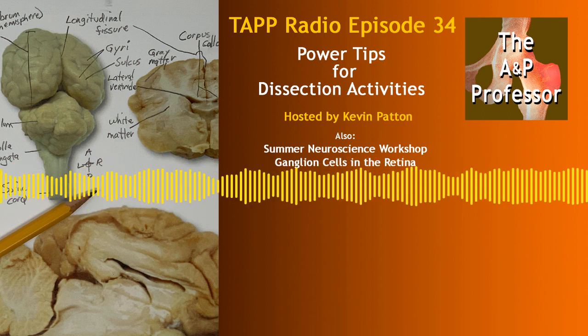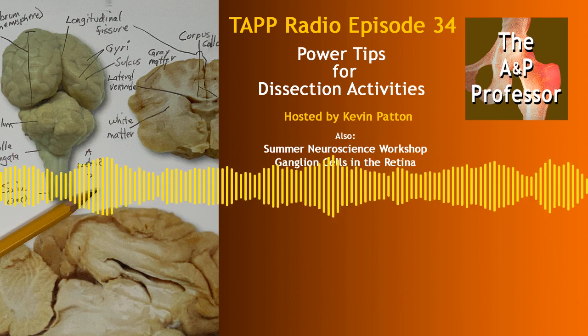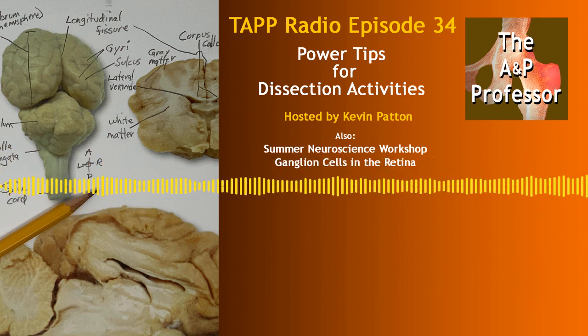This podcast is sponsored by HAPS, the Human Anatomy and Physiology Society, promoting excellence in the teaching of human anatomy and physiology for over 30 years. Go visit HAPS at theapprofessor.org/HAPS.